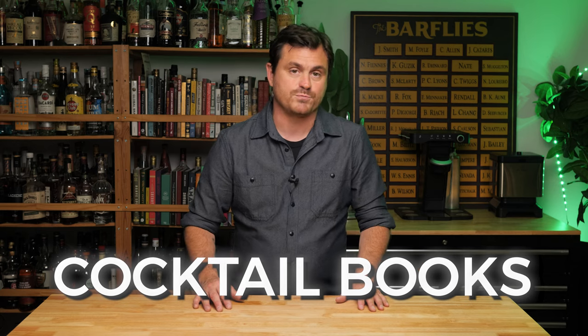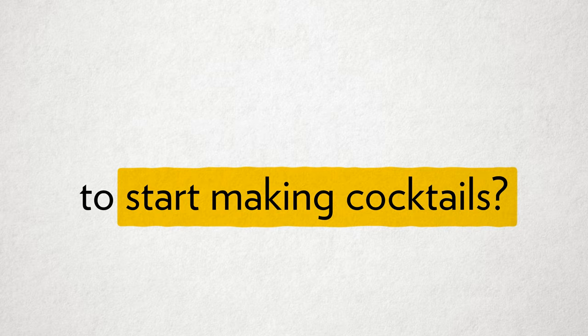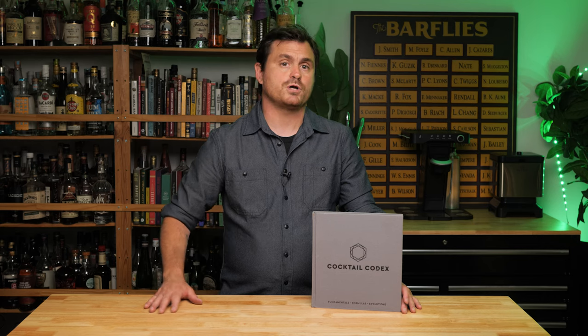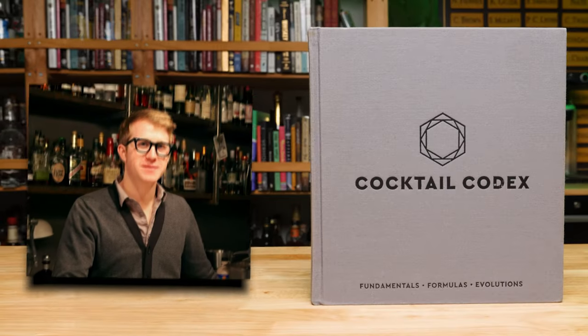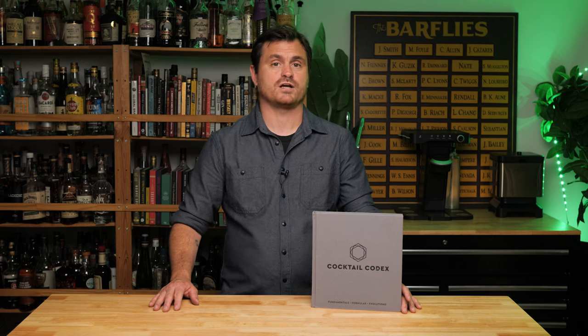Today we're going to be talking about cocktail books, which is one of the biggest questions that I get from you guys — what cocktail books do I need to start making cocktails? I think today's books are must-reads for anyone interested in cocktails. The first book is called Cocktail Codex. It's by Alex Day, Dave Kaplan, and Nick Foucald.